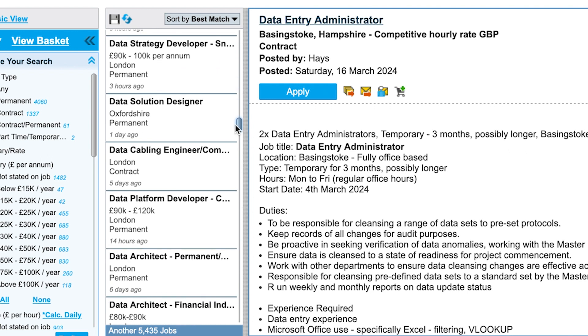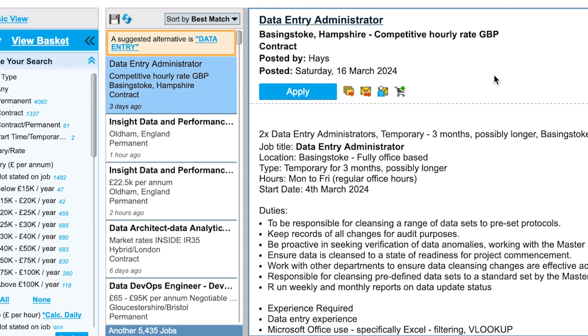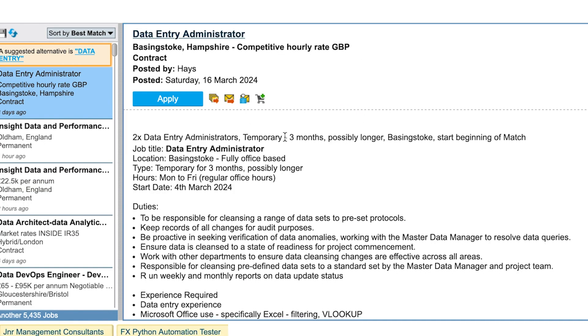Let me quickly see if anything else catches my eye. Here's a Data Entry and Trader role. This listing is for two Data Entry Administrators. It's contract-based, and people who can travel shouldn't be scared to apply for contracts — getting your first contract can open up opportunities for more contracts.